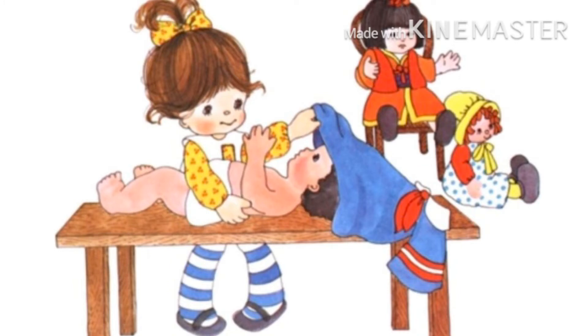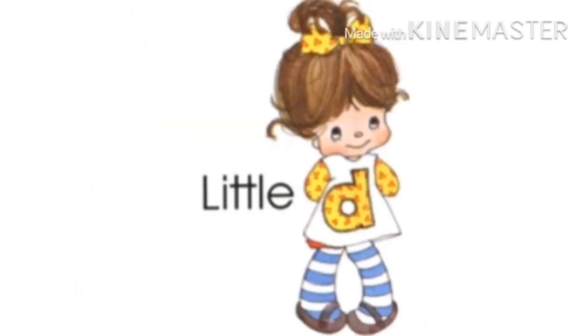Can anyone tell me who made these dresses? Little D made them. And who is Little D? She is a little baby girl, and her name is D.